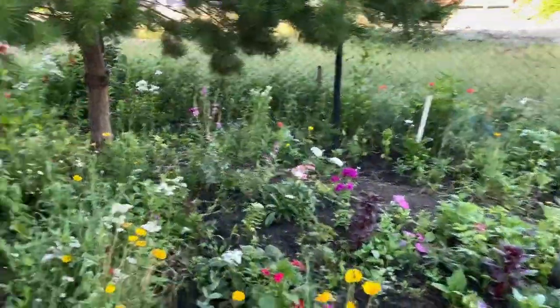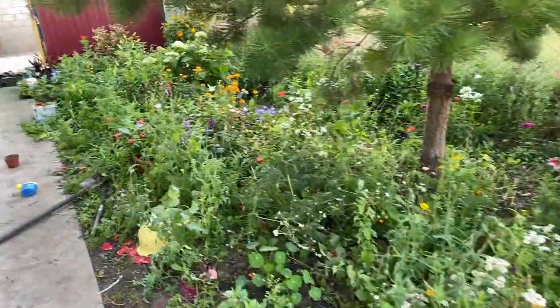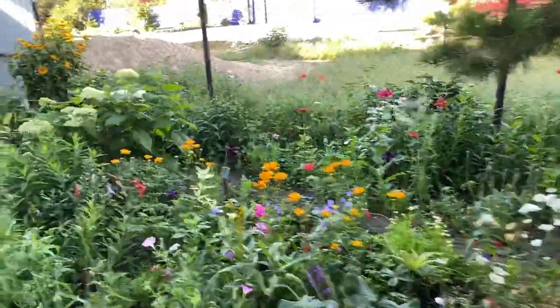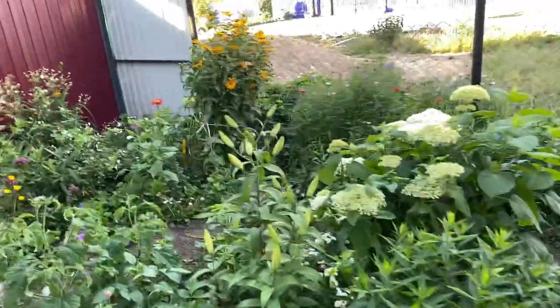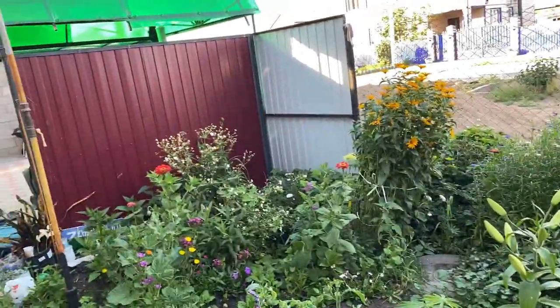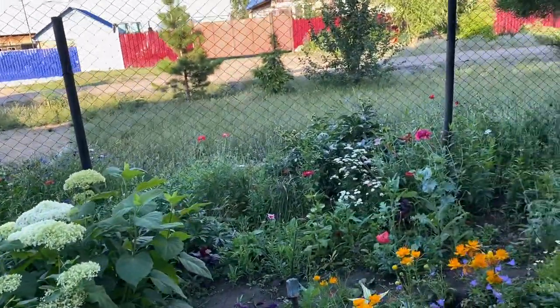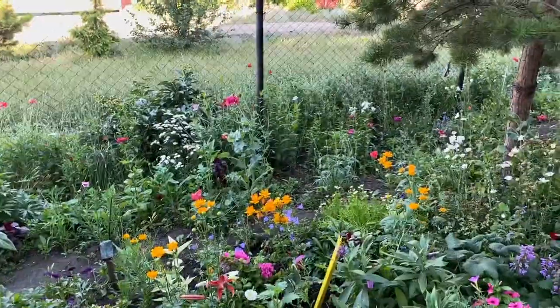At the front of the house, some flowers, right up to the fence. And that's the garden here at the dacha. What did you think about it? Let me know in the comments below. Do you have a garden like this? What do you grow in your garden?